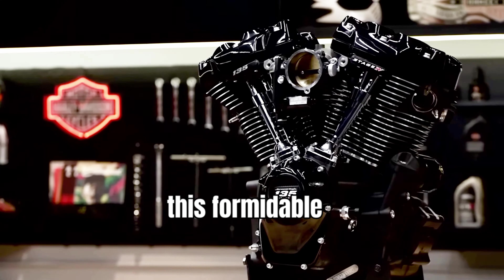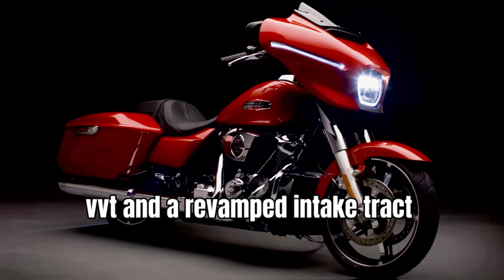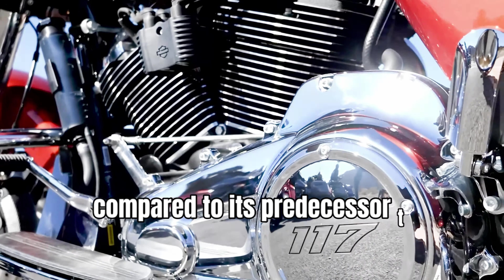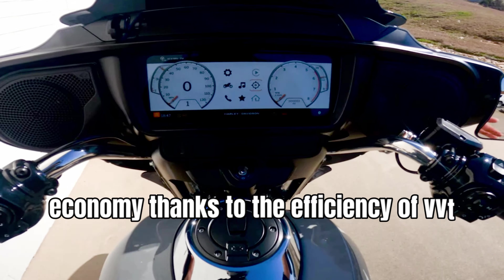This formidable power plant features liquid-cooled cylinder heads, variable valve timing (VVT), and a revamped intake tract, resulting in unparalleled power and torque output. Compared to its predecessor, the Milwaukee 8 117 engine, the enlarged displacement enhances performance and improves fuel economy, thanks to the efficiency of VVT technology.